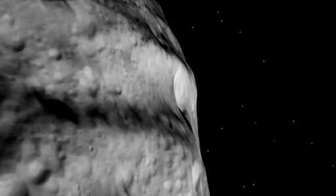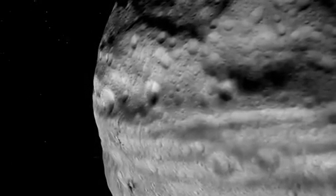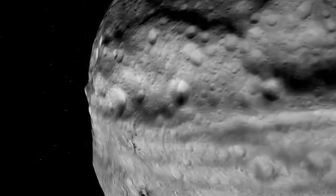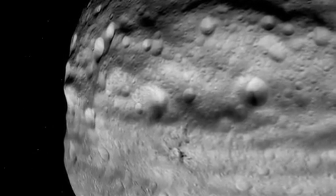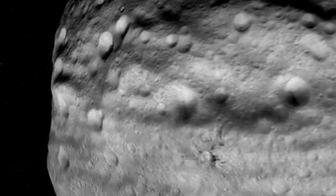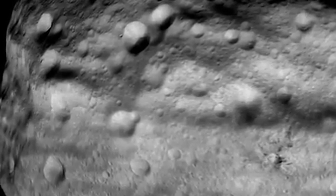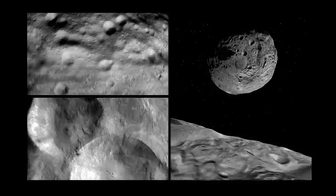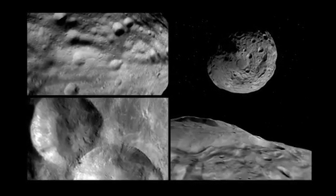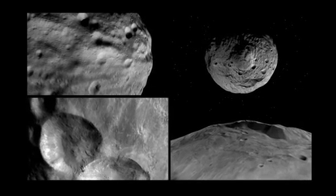There are deep troughs as well as smaller groove features, and these are telling us something about the history of Vesta, its collisions with other objects, and how the material on its surface has responded. And while these views of this unexplored world are fascinating, scientists are looking forward to the higher resolution that will be obtained in October from a lower orbit.